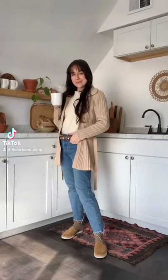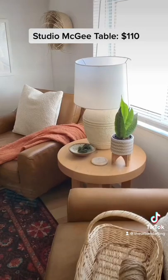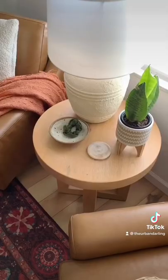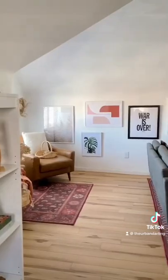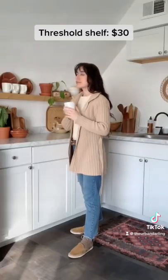Five Target home decor finds in my apartment. I love the cane on this Project 62 bench that I got for $100. This end table from the Studio Mickey line was $110. The palm and monstera leaf prints on the gallery wall in my living room were bought as sets at Target.